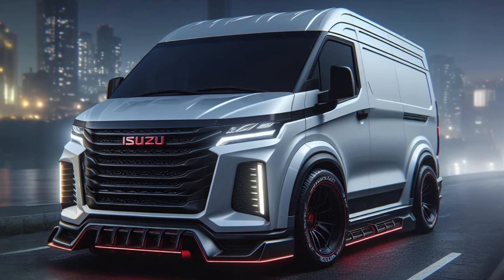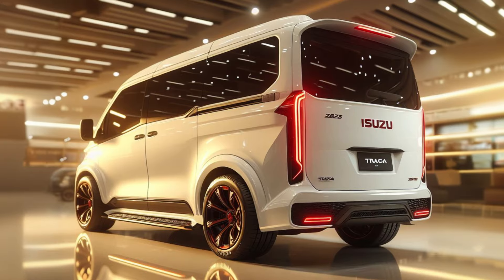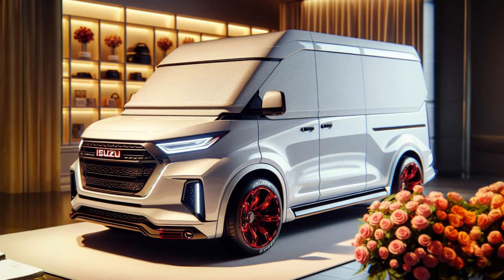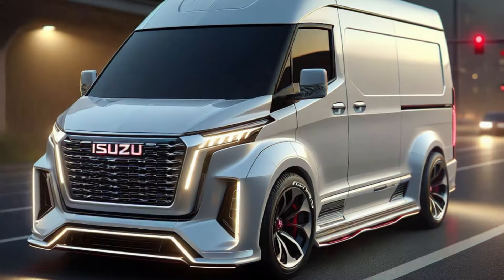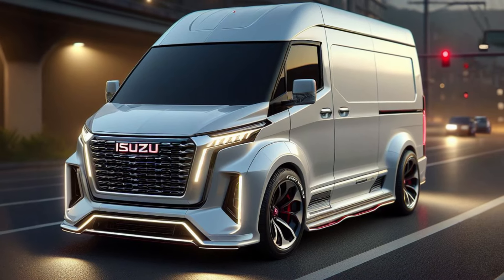2025 Isuzu Traga Blind Van: Unveiling an Efficient and Reliable Logistics Vehicle. Hello, Sitakskar friends! In this video, we will discuss in-depth the Isuzu Traga Blind Van 2025, a commercial vehicle specifically designed for logistics and package delivery needs.